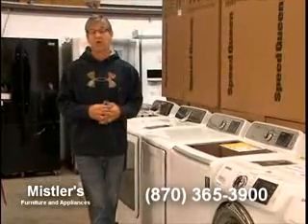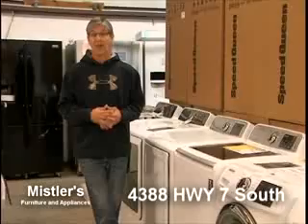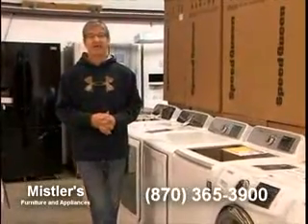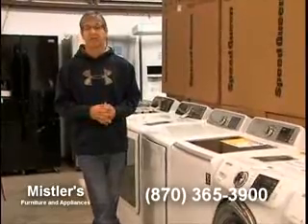We're also posting weekly specials on Facebook now, so you can go on and see what we're doing there. As always, we appreciate your business. Anytime you need something, call us or come shop with us. Thanks a lot.